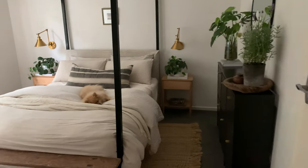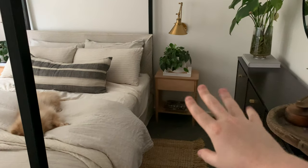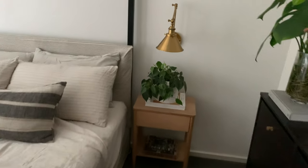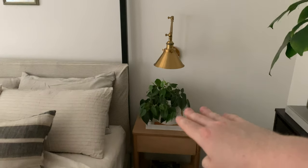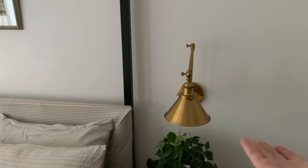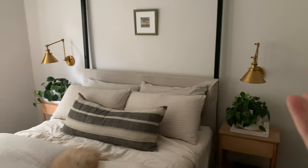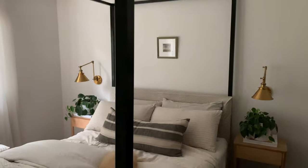Moving on to the bedside tables — I went for something a little more traditional with nice blonde timber to add warmth and tie in with the rug. I really like that they have a drawer for practicality and two tiers so you can style little vignettes on both surfaces. For the sconces, I opted for them because lamps are very expensive — they can push you back $200 minimum each. I bought these two from Amazon for about $70 for the pair, which is so affordable for the look you want.